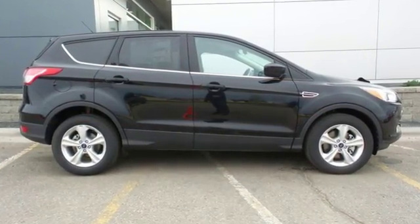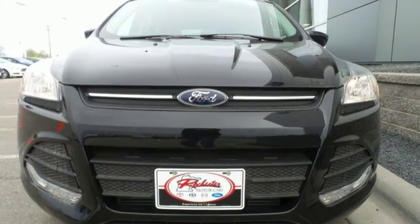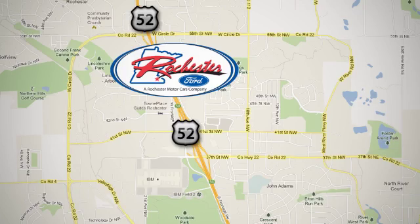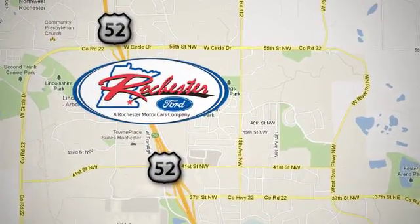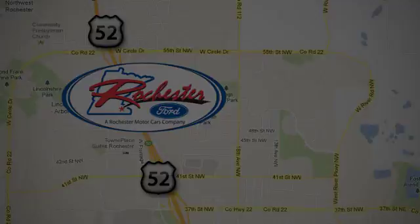Don't settle for an SUV that can't keep up with you. Come take a look at this Ford today. Experience the difference at Rochester Ford. We're conveniently located between 41st Street and 55th Street NW on Highway 52 in Rochester, Minnesota. Take care, have a great day, thank you.